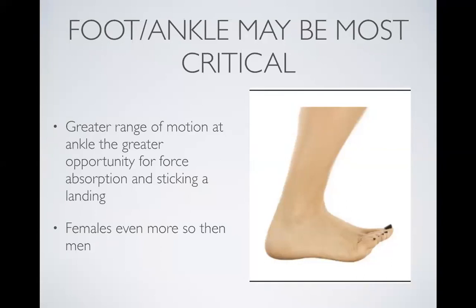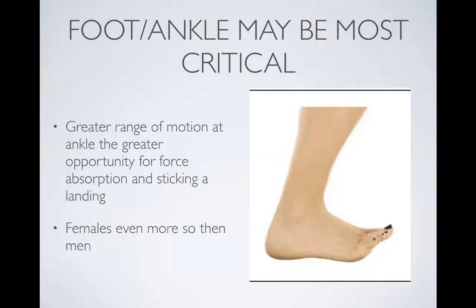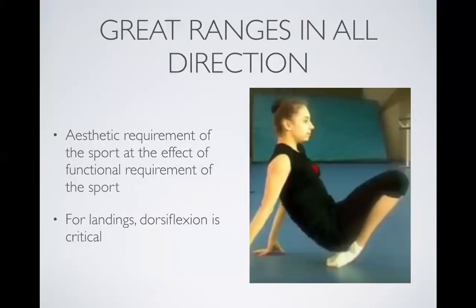The first and foremost thing is to make sure our gymnasts have optimal ranges of motion at their ankle joint. In gymnastics, there's a lot of work done to improve flexibility in the direction of pointing your toes, but we need to put equal time and effort into improving range of motion in the opposite direction — especially for females, given the nature of the landings they're coming down from. That range of motion is vital. We call that range of motion dorsiflexion — so when I say dorsiflexion, that's what I'm referencing.